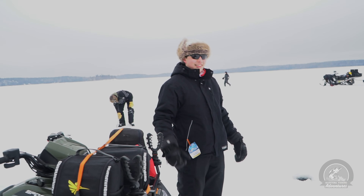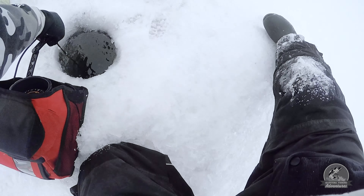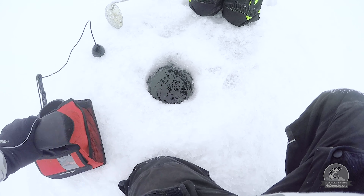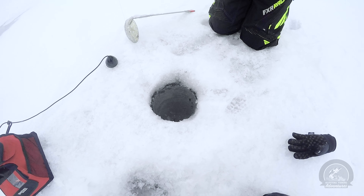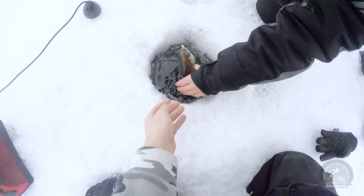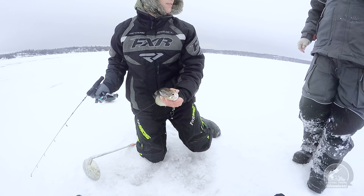Yeah, but you know, we've seen it time and again where it just takes an hour or two and the sun kind of pops up and then they start to turn on — well, that's the plan at least. Okay, we're going to make a little bit of a miniature move. This spot's not paying off at all, so we're going to go around and try drilling some deeper holes at the 25 to 30-foot mark. So far this day is slow — only one crappie and one perch caught.